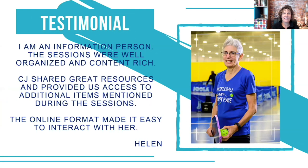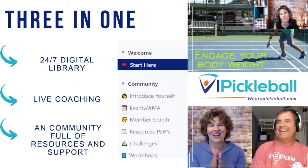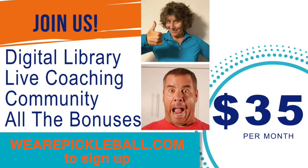Here's what Helen had to say about online learning: 'I'm an information person. The sessions were well organized and content rich. CJ shared great resources and provided access to additional items mentioned during the sessions. The online format made it easy to interact.' Inside VI Pickleball there are three major components: a 24/7 on-demand digital library, live coaching with Tony and CJ, and a community full of resources and support. For more information, check out wearepickleball.com — you're going to want to be a part of this community.